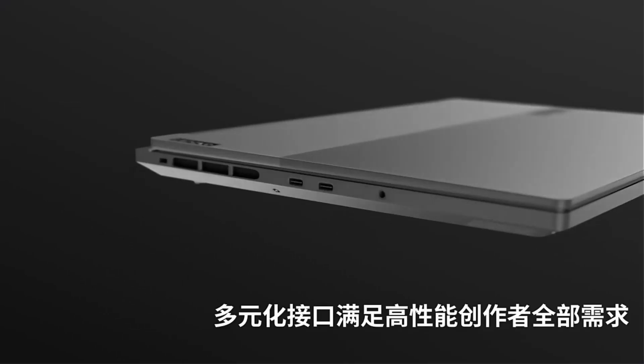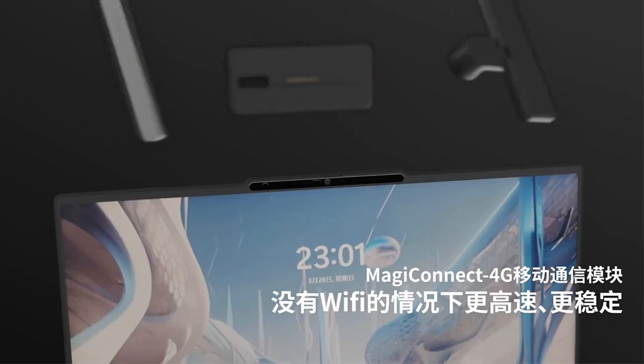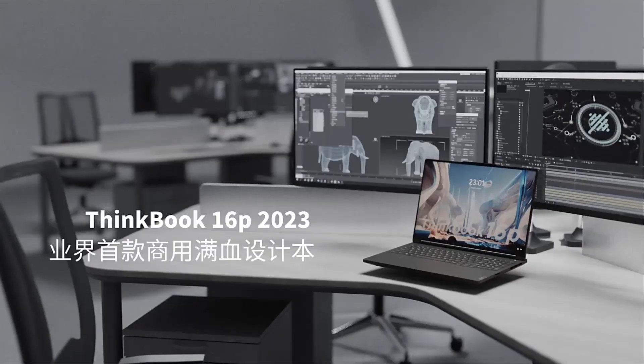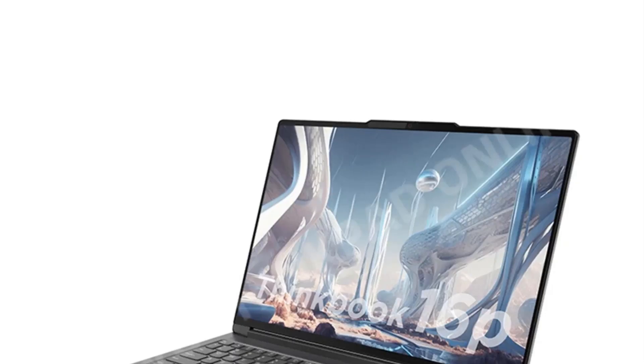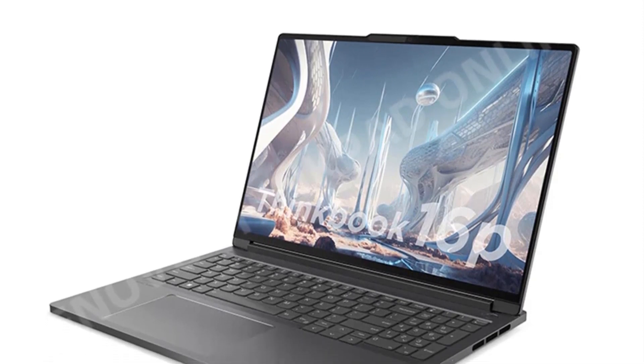One of the standout features of the Lenovo ThinkBook 16P is its 16-inch 3.2K display with a 165Hz refresh rate. This high-resolution and high-refresh rate screen delivers crisp and smooth visuals, making it an excellent choice for content creators, gamers, and those who appreciate vibrant and immersive displays.